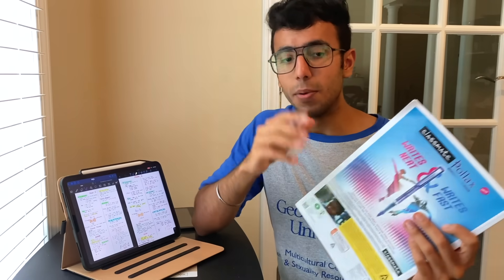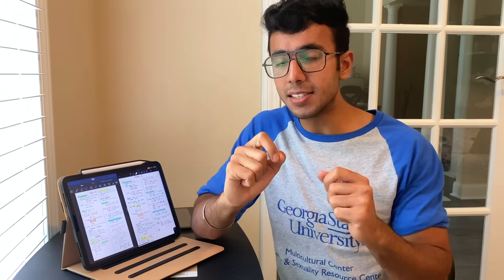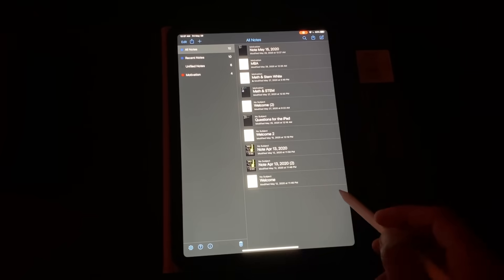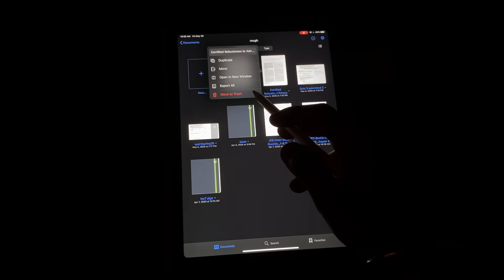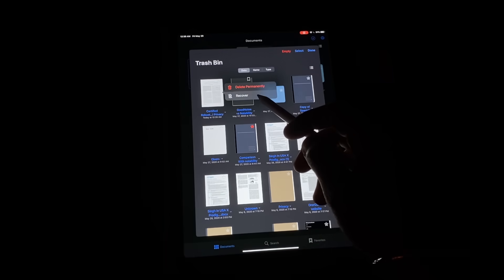Whenever you think about switching from a notebook to technology like an iPad, you worry about how you can trust the machine — what if you lose all your notes from four years of undergrad, or accidentally delete some pages? In this case, both apps are equally reliable. If you accidentally delete a notebook or a page, it goes to a recycle bin or trash, and you have up to 30 days to recover it.